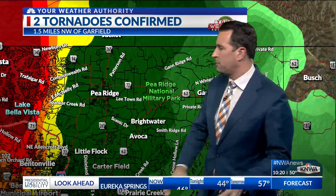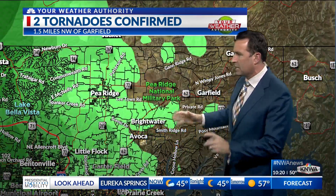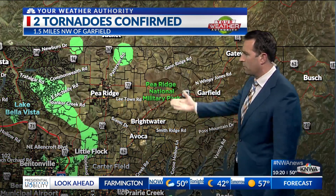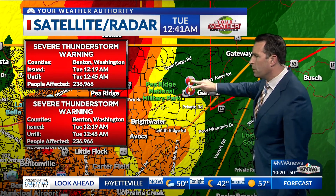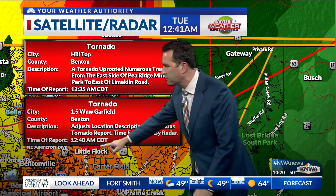The Pea Ridge area had damage, but that was confirmed as straight-line wind damage. As the storm moved east, the gust of wind allowed the spin to develop, and that was at the Pea Ridge National Military Park. The two tornadoes were pretty close together, reported at 12:35 and 12:40.